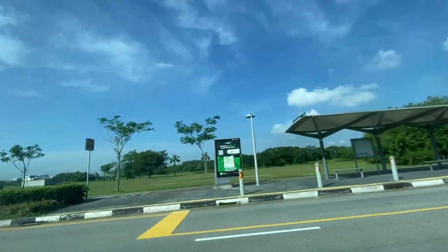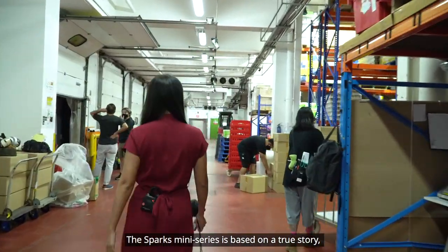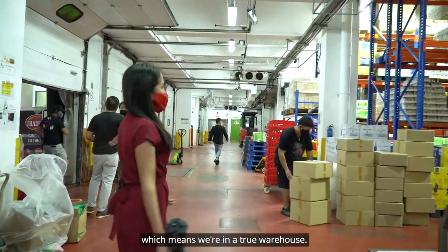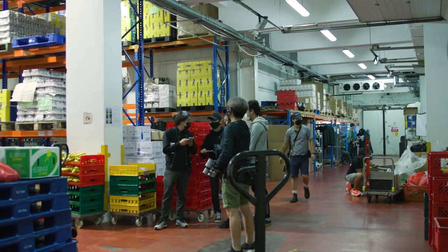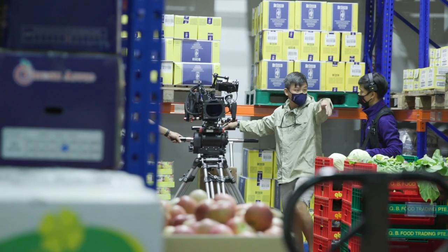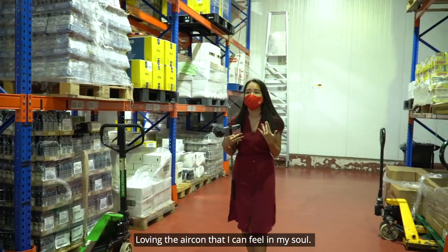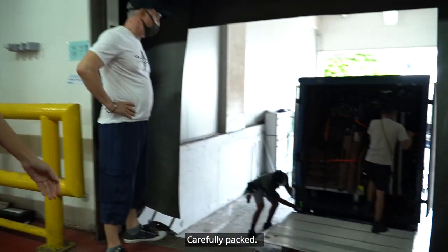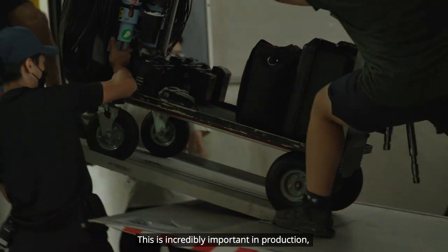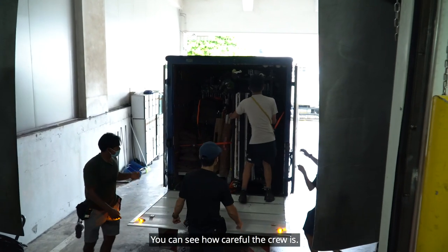We're on our way to another location. Spark's miniseries is based on a true story, which means we're in a true warehouse. Here we go. Loving the aircon. Over here we have a lot more equipment, carefully packed. This is incredibly important in production because often our equipment is delicate. You can see how careful the crew is.